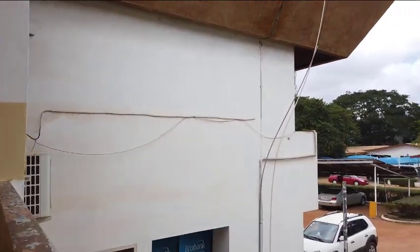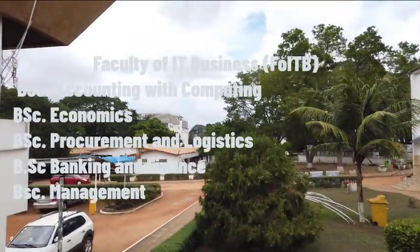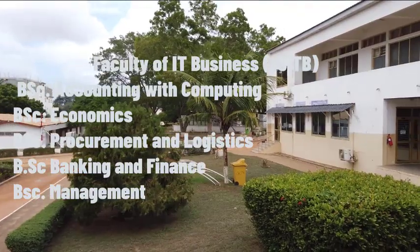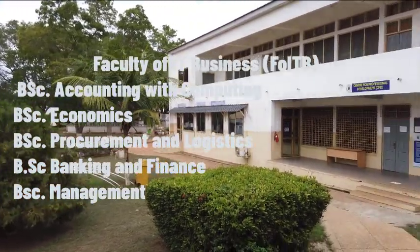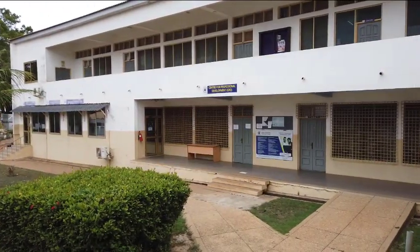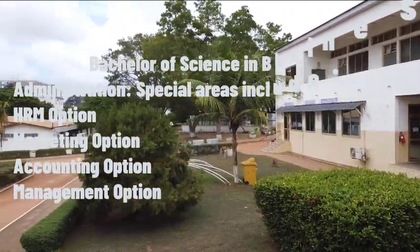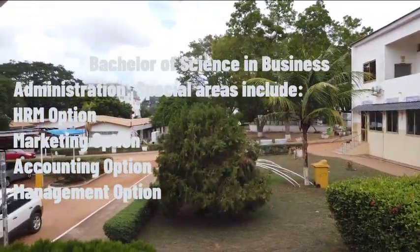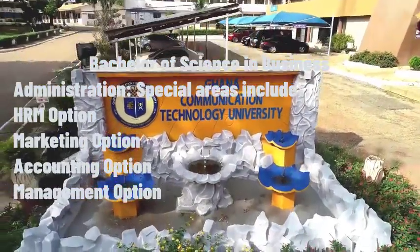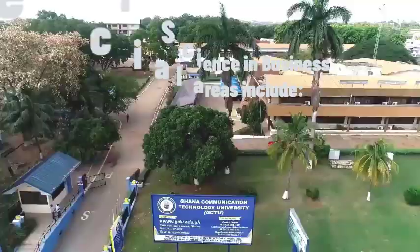Under the Faculty of IT Business we have the Bachelor of Science in Accounting and Computing, the Bachelor of Science in Economics, the Bachelor of Science in Procurement and Logistics, Bachelor of Science in Banking and Finance, and the Bachelor of Science in Management. The Bachelor of Science in Business Administration has areas of specialisation including the Human Resource Management option, the Marketing option, the Accounting option, and the Management option.